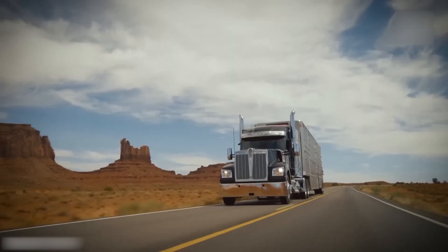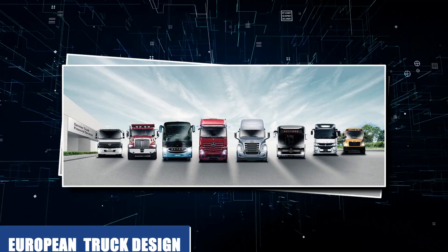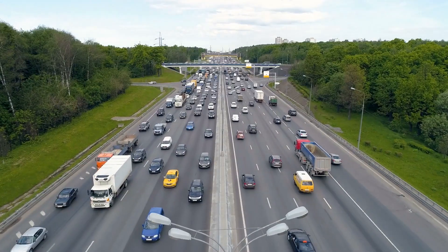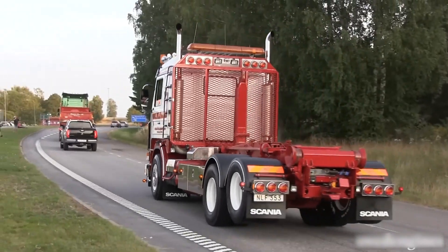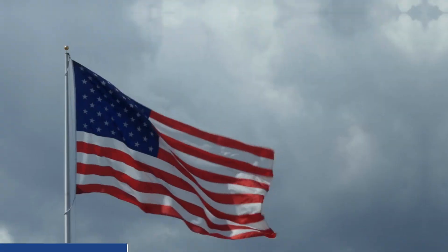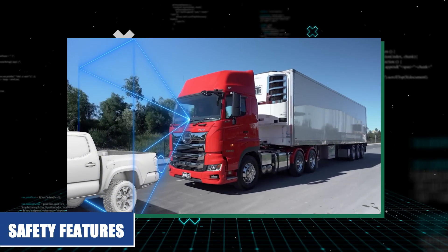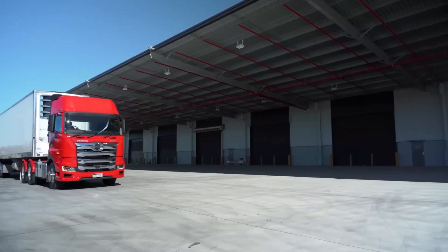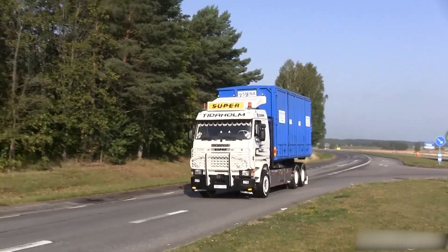Hey there, truck enthusiasts and curious minds. Are you ready to dive into the world of European truck design? If you've ever been on a European highway, you may have noticed that the trucks on the road look a little different than the ones you're used to seeing in North America. From their sleek and streamlined designs to their advanced safety features and fuel-efficient engines, European trucks stand out as some of the most innovative and high-tech vehicles on the road today.